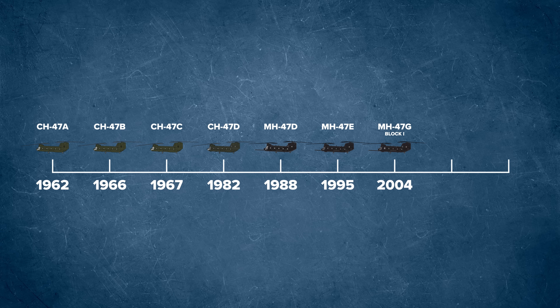The MH version was again upgraded in 2004 and included advanced avionics and a forward-looking infrared, or FLIR, system — known as the MH-47G Block 1. The next upgrade on the standard Army version didn't come until 2007, which modernized the aircraft. And finally, the newest and most advanced version is the MH-47G Block 2.